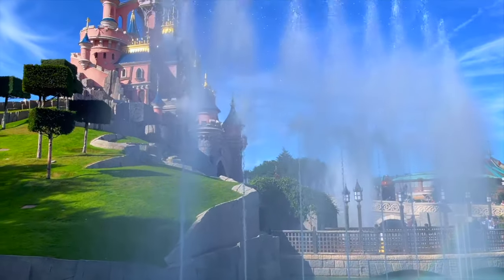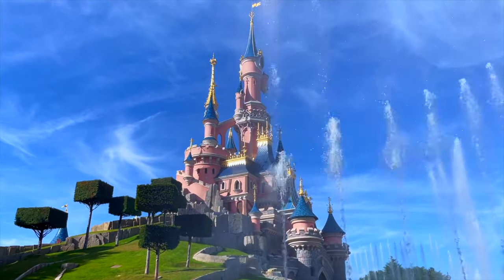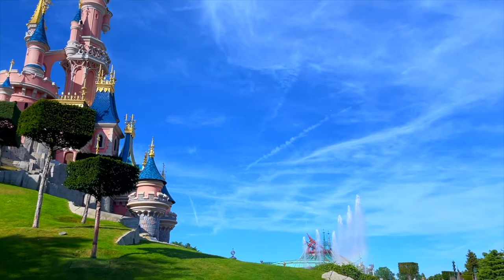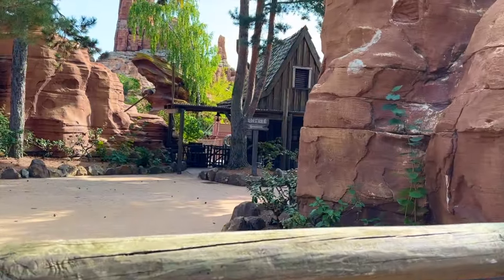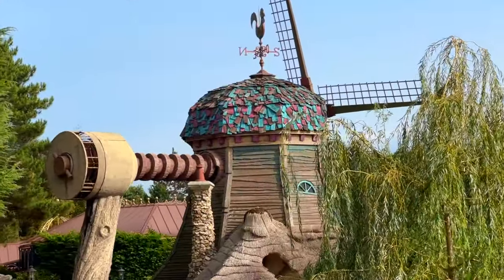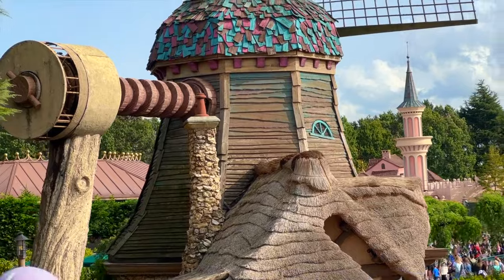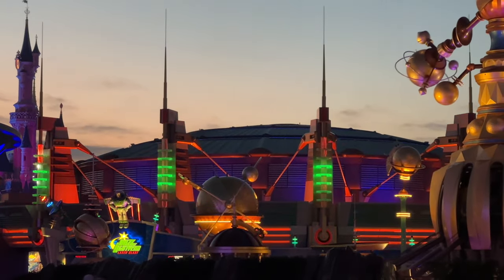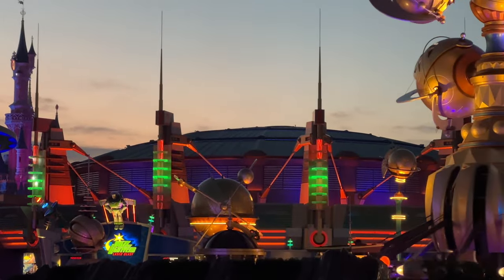Over its 31-year history, Disneyland Paris has said goodbye to countless attractions — from rides that were replaced by new ones to attractions that weren't efficient enough to maintain and now stay dormant in the parks. Some weeks ago, the first part of this video came out where I talked about attractions such as the River Rogue Keelboats, the Indian Canoes, the Pirouettes of the Old Mill in Fantasyland, and Le Visionarium — closed down and replaced by Buzz Lightyear Laser Blast, the last attraction installed in Disneyland Park almost 20 years ago. Today, let's explore even more attractions and their remnants that you can still find during your next visit to the Disneyland Paris parks.